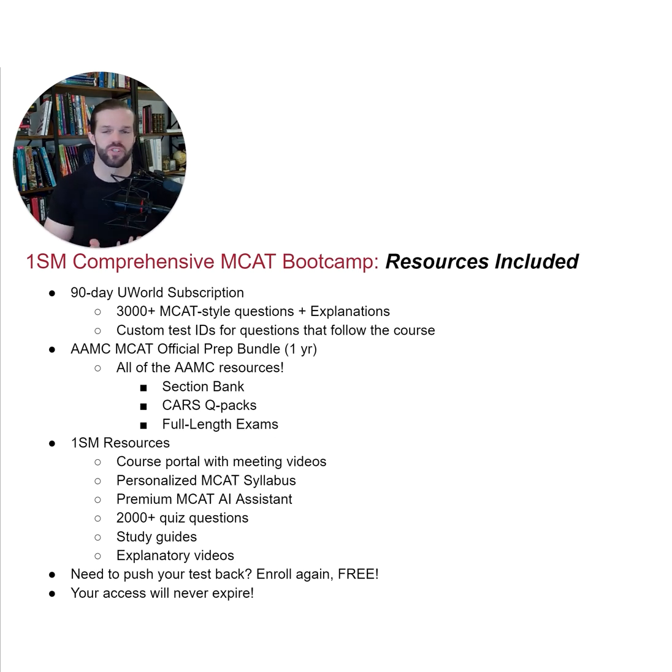Finally, the most common question people ask whenever discussing this course is, what all does it include? It includes everything you need to crush the MCAT. More specifically, we provide a 90-day UWorld subscription, which includes over 3,000 MCAT-style questions, complete with phenomenal explanations.